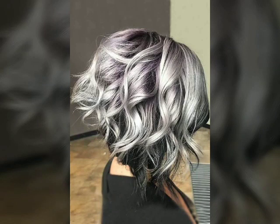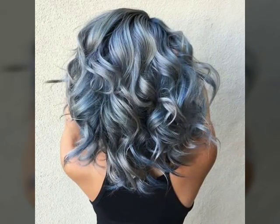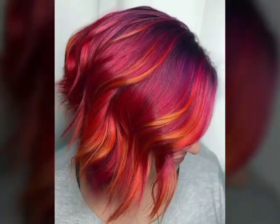Natural curls, which are curls worn in their natural state rather than being straightened or styled, are a popular trend. This look can be achieved through curl-enhancing products such as leave-in conditioners or curl creams, and by avoiding heat styling and brushing.